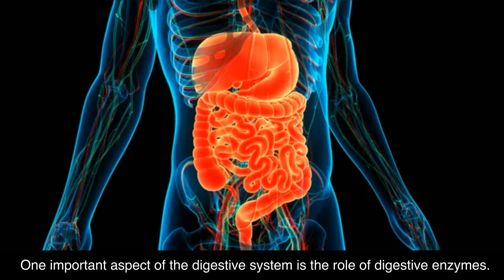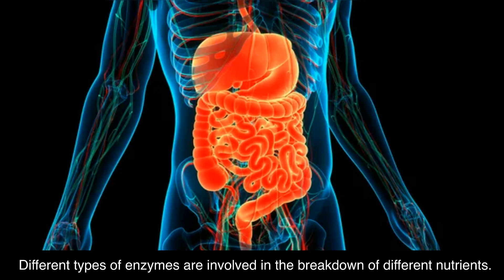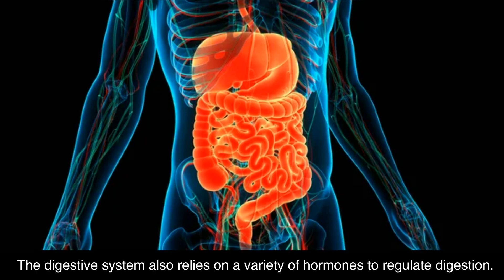One important aspect of the digestive system is the role of digestive enzymes. Digestive enzymes are specialized proteins that break down food into smaller, more easily absorbed molecules. Different types of enzymes are involved in the breakdown of different nutrients. For example, amylase breaks down carbohydrates, while lipase breaks down fats.